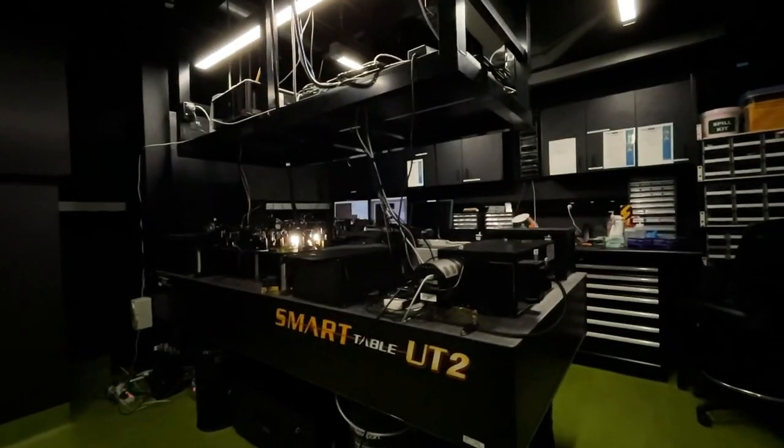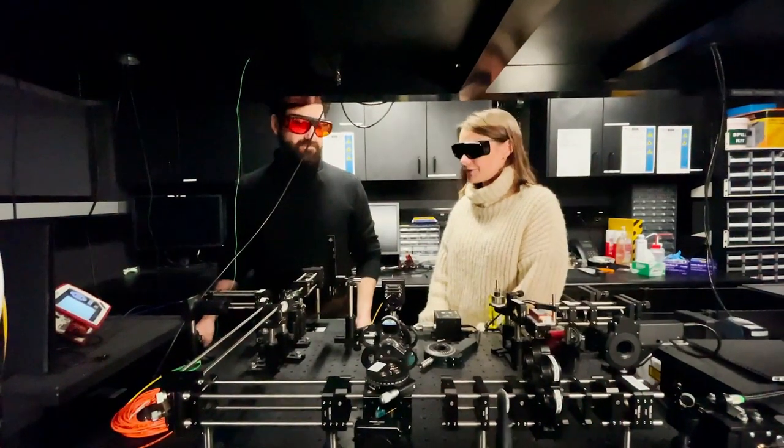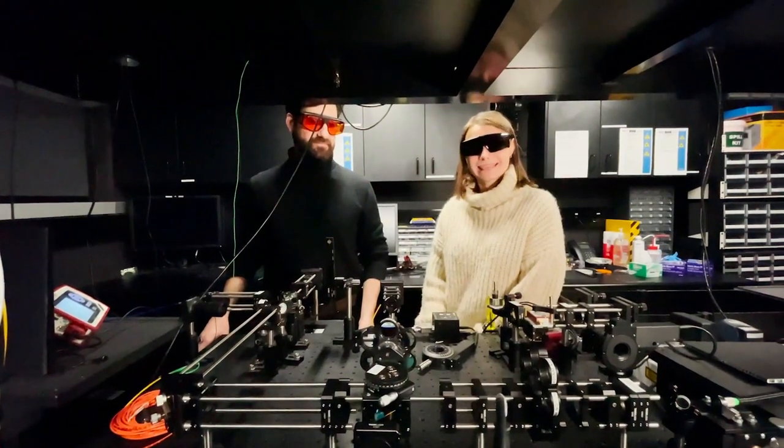This is one of the world-class research facilities we have here at RMIT University. Looks amazing — thank you so much, Daniel, for showing us. Now let's move on to our world-class chemistry labs.